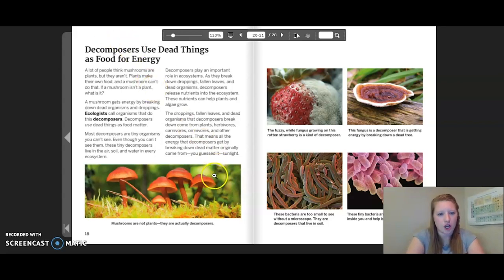Mushrooms are not plants — they are actually decomposers. The fuzzy white fungus growing on this rotten strawberry is a kind of decomposer. This fungus is a decomposer that is getting energy by breaking down a dead tree. These bacteria are too small to see without a microscope — they are decomposers that live in soil. These tiny bacteria are decomposers that live inside you and help you break down your food.